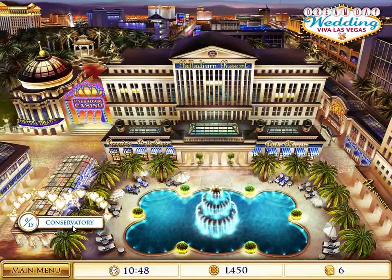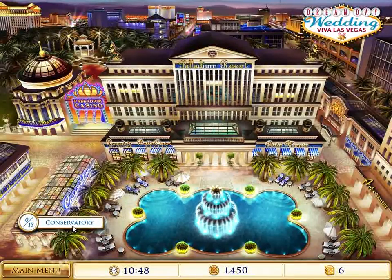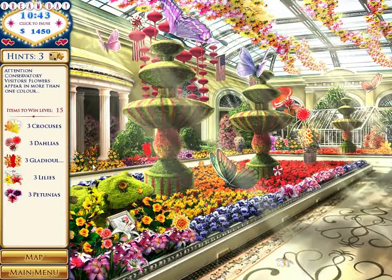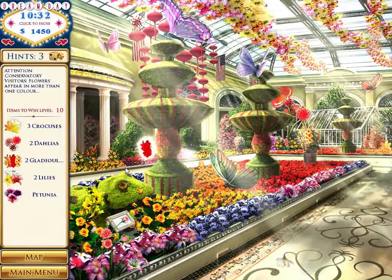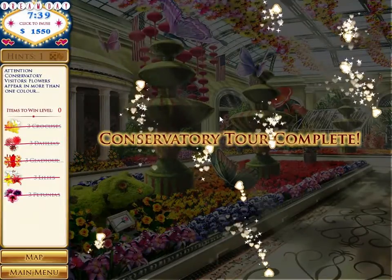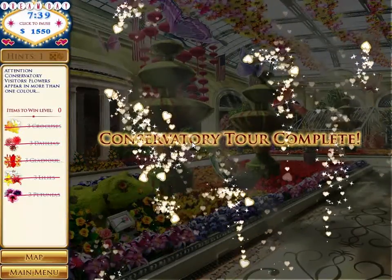Here's the conservatory — this is amazing. We have to look for flowers. Found the last flower, conservatory tour complete.